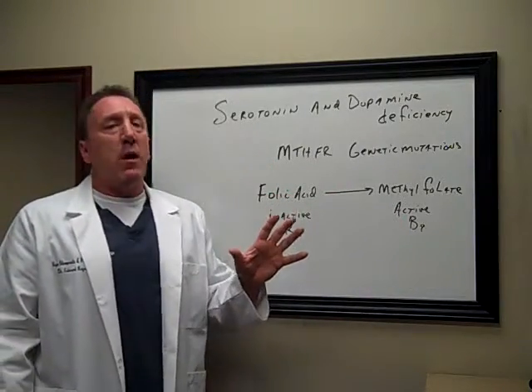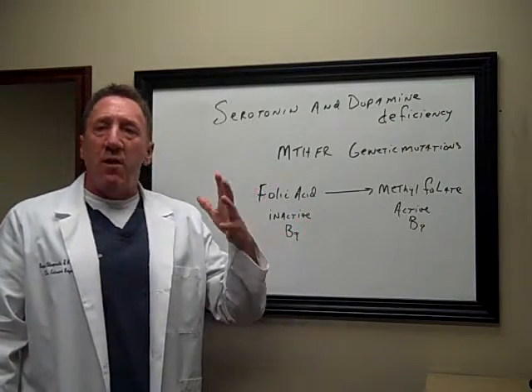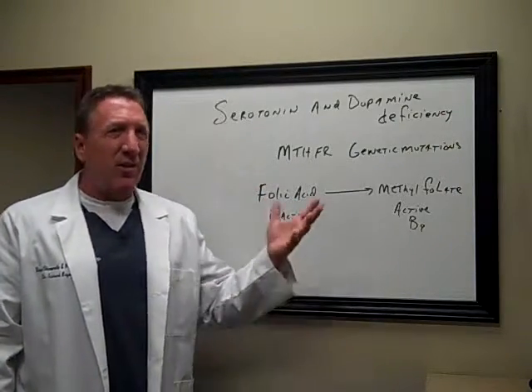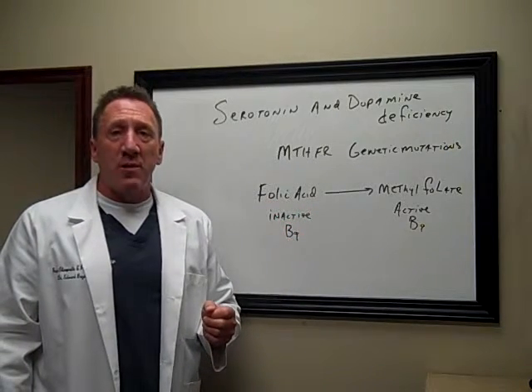Folks, there are so many ways your thyroid can not function properly. This is one of them that I see in a lot of people. So if you're frustrated not getting answers, this is one of the things your doctor should be looking for. I'm Dr. Ed Beyer. I hope that helps. Have a great day.